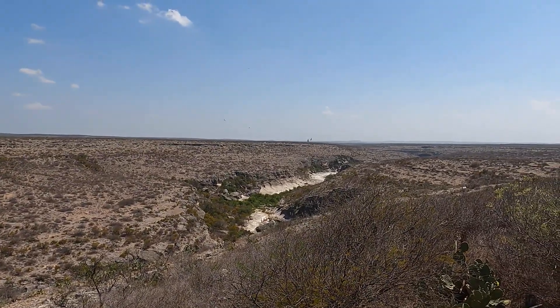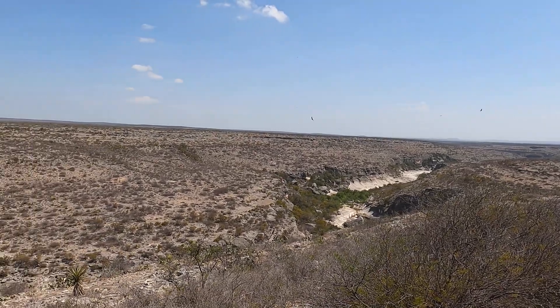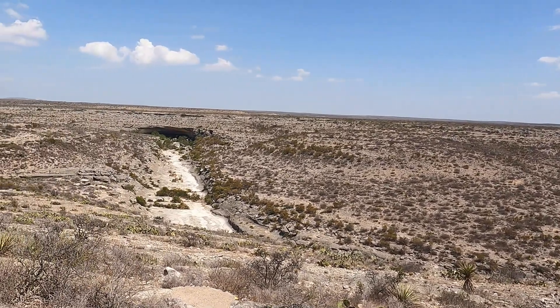Just outside the museum is a viewing platform where you can see the actual Seminole Canyon. Seminole Canyon is available for touring; however, you have to arrange with a Ranger to go on a tour — you're not able to go down there by yourself.